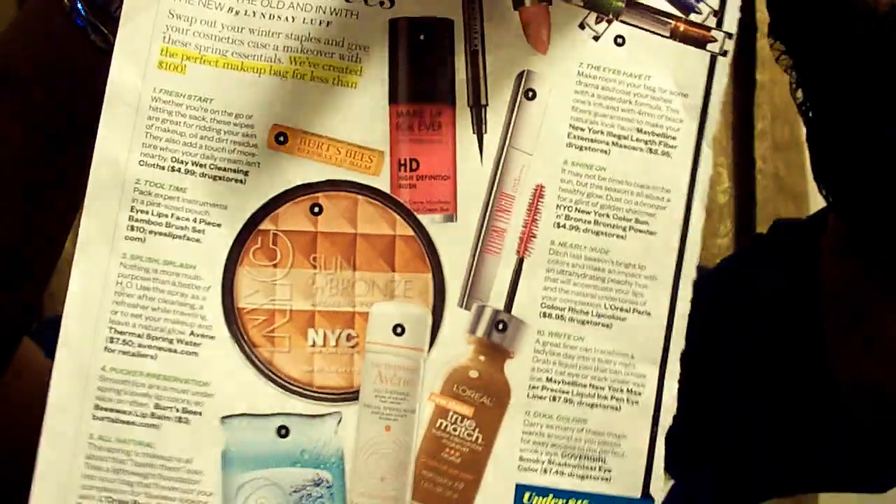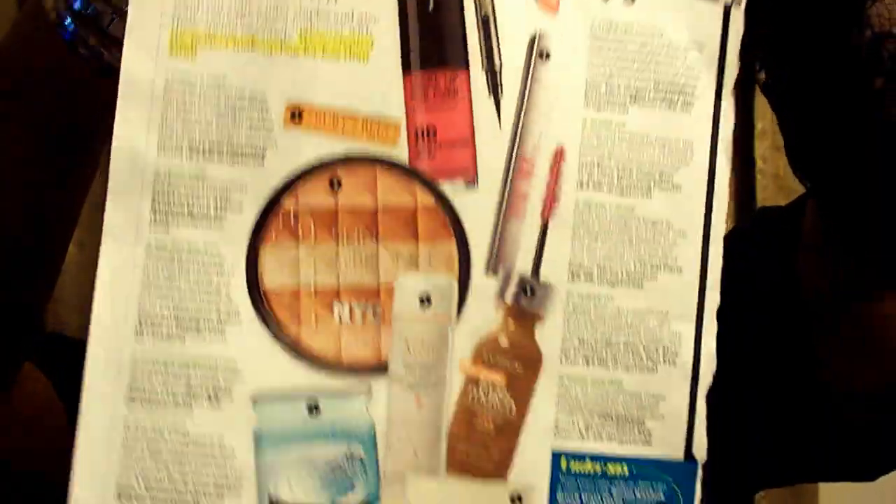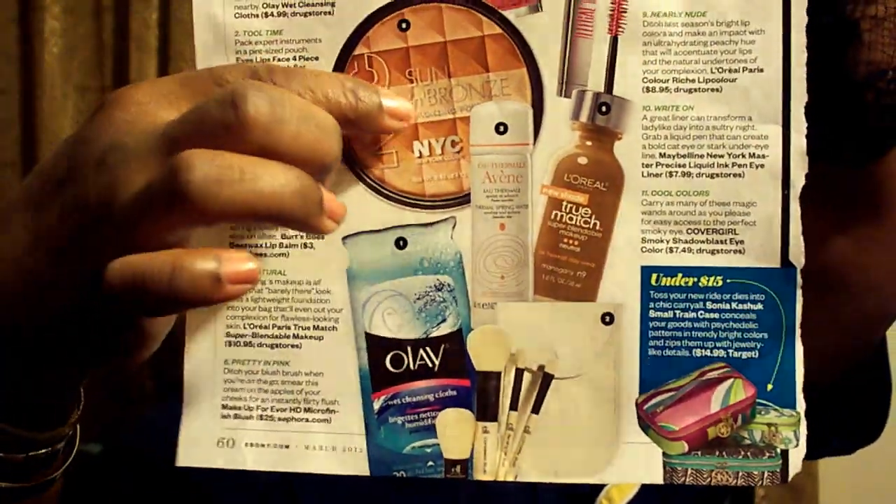Number eight is Shine On NYC New York Color Sun and Bronze Bronzing Powder, $4.99 at the drugstore. And this was the mascara right here, and this is the bronzing powder. I think I've seen that on YouTube too.